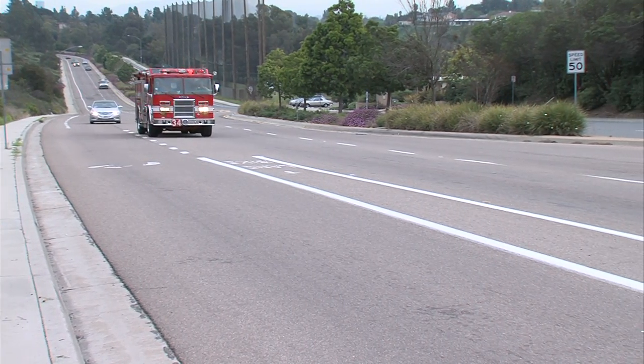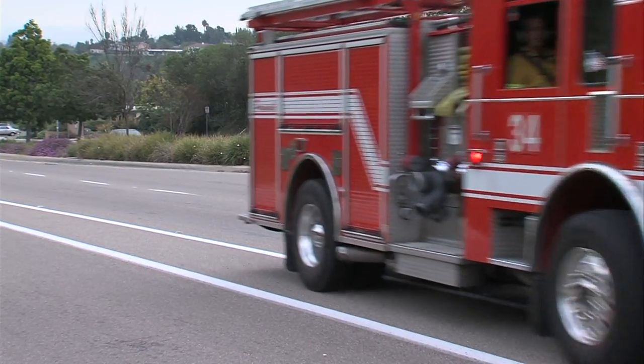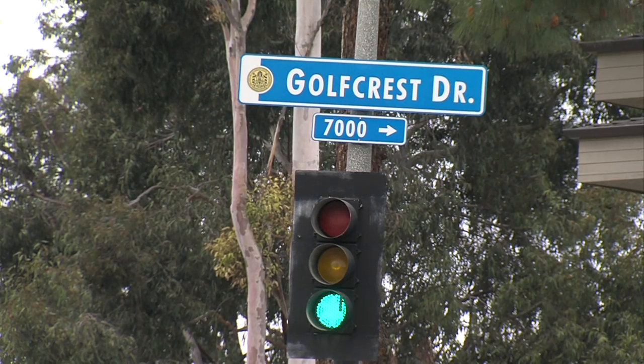Fire Station 34 has responded to more than 100 rescues off this mountain in the past two years, near the corner of Navajo and Gulfcrest in San Carlos. A common injury we see on this mountain — people like to run the mountain, go up and down it. Slipping is a very common injury. You'll see arm injuries, ankle, leg injuries.